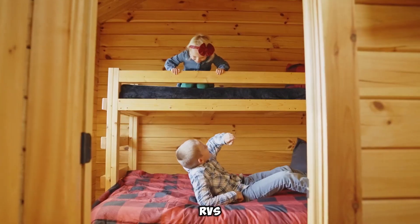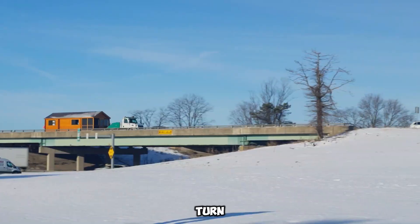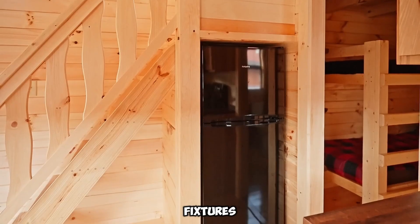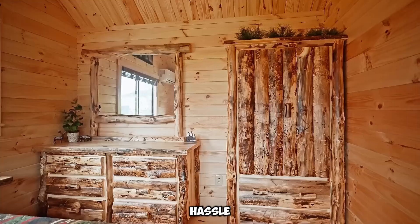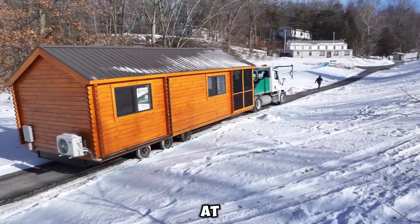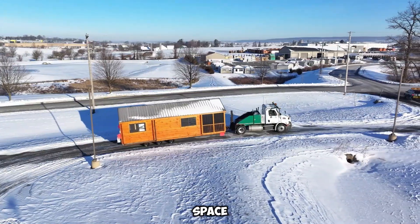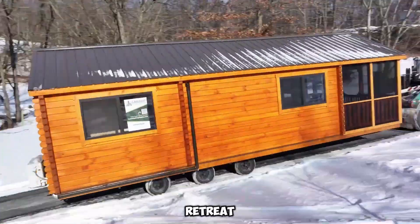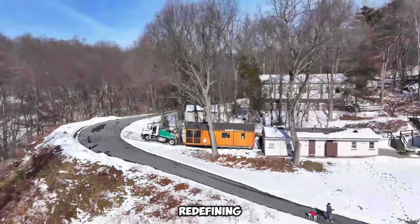Unlike traditional mobile homes or RVs, Lancaster Log Cabins are classified as park model homes, allowing for lower long-term costs. Every cabin arrives fully assembled and equipped with essential amenities, including kitchen appliances, bathroom fixtures, and built-in furniture. This ready-to-use feature makes them perfect for immediate occupancy or rental opportunities. Among the various models available, the Sierra stands out as a customer favorite, retailing at $74,900. Whether nestled in a scenic woodland, stationed at a lakeside retreat, or used as a backyard guesthouse, Lancaster Log Cabins merge functionality with timeless charm, redefining modern mobile living.